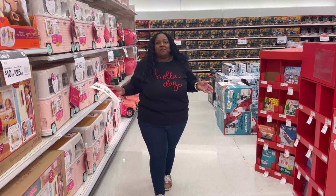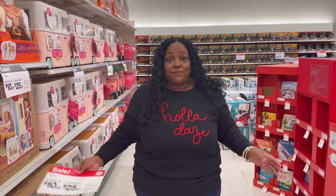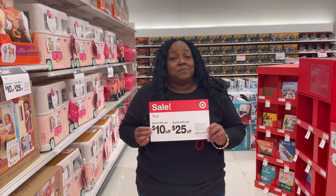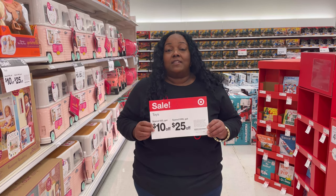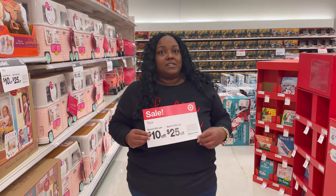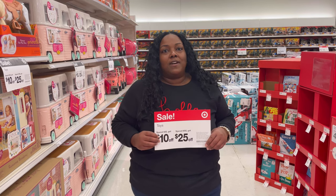Welcome back everybody to Vibin' with the Gizmods. Today we are at Target because we're going to show you finally the sale that I've been waiting for, which is the spend $100 save $25 or spend $50 save $10. We're going to go throughout the store today, see what deals are to be had. I'm going to show you all the top toys for $25 or less.